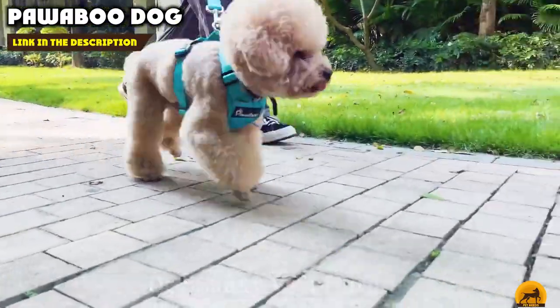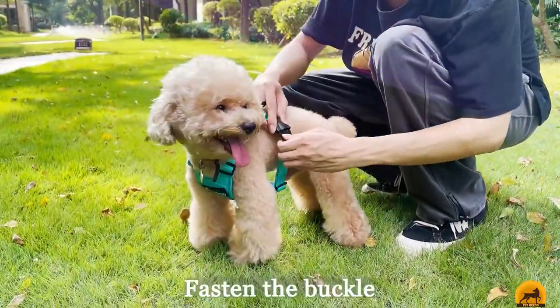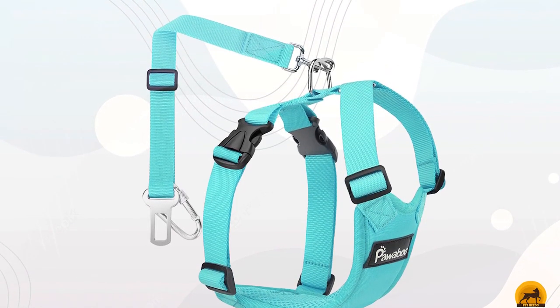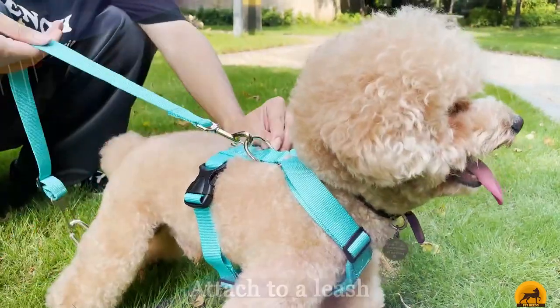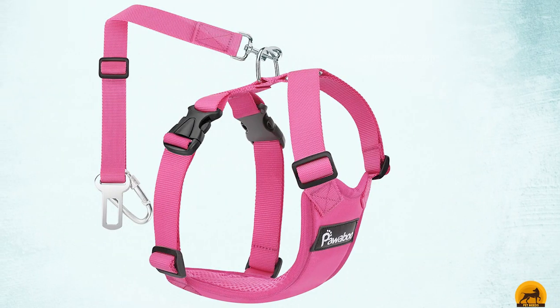Finally, the number ten position is dominated by the Powaboo Dog Safety Vest. If you're looking for an all-in-one solution, Powaboo offers a safety vest harness with adjustable car seat belt. The product is available in four sizes depending on your pet: small, medium, large, and extra large. You can also choose from a variety of colors and styles including black, red, navy blue and white, and red and white.